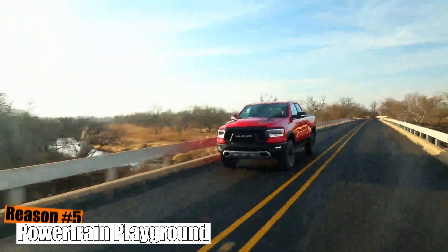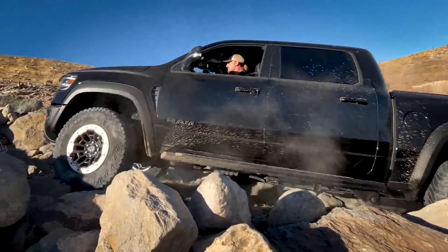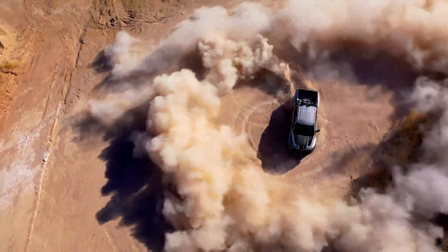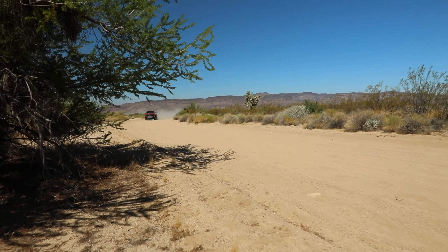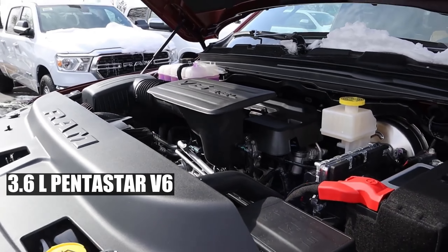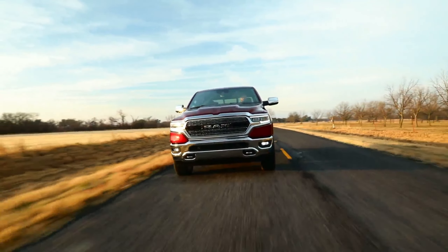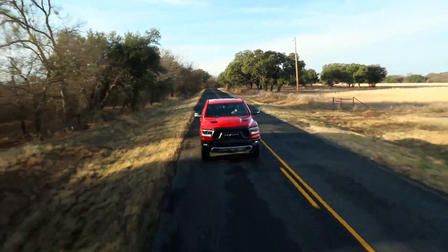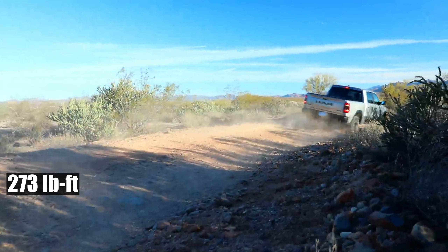Reason 5: Powertrain Playground. Here at Piston Pundit, we love going against the grain, and it seems Ram 1500 has inherited that rebellious streak. While others have slimmed down their engine lineup, Ram's flaunting not one, not two, but three power-packed offerings. Starting with the reliable old-timer, the 3.6-liter Pentastar V6 — with an upgrade featuring two-step variable valve lifters and wide-range variable valve timing, this stalwart dishes out a potent 305 horsepower and 273 pound-feet of torque.